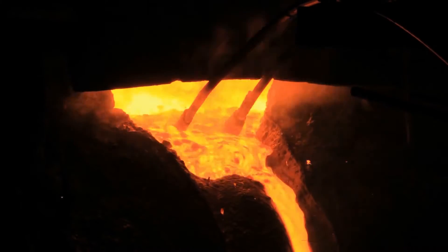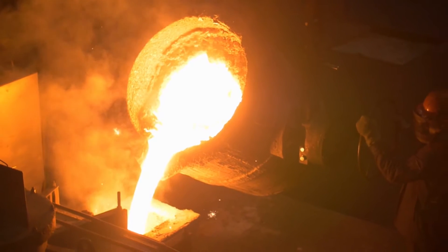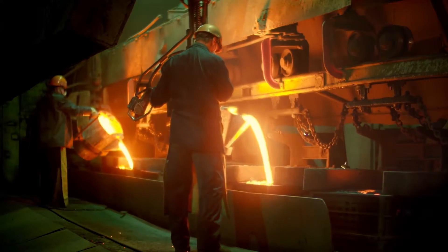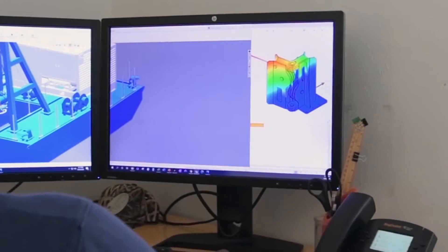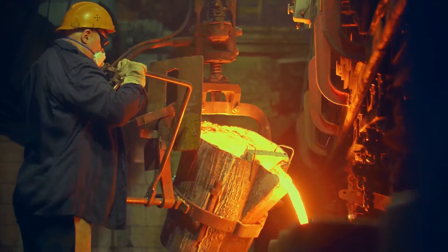Edipump continues to evolve and set the pace for slurry pump technology. Our team of engineers has developed a new state-of-the-art metallurgical formulation. After years of computational materials engineering software analysis, Edipump has developed the patent-pending Edichrome metal formulation.